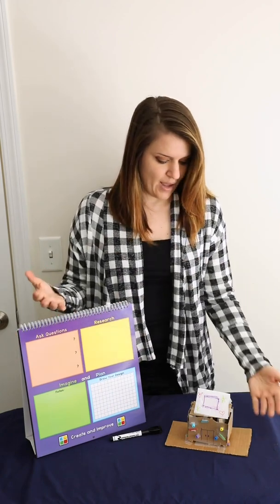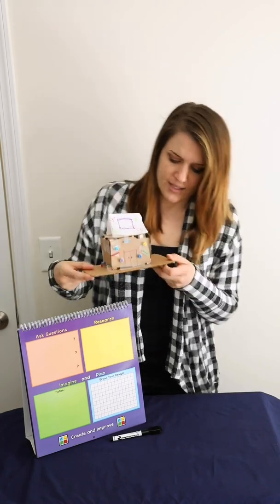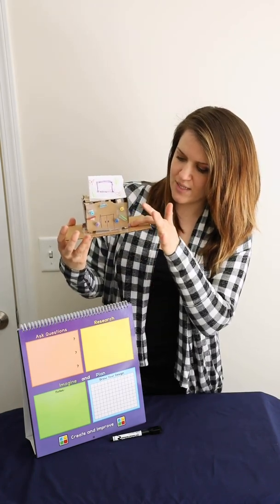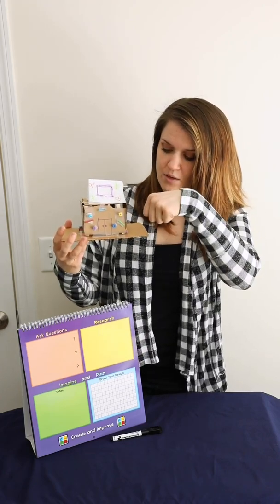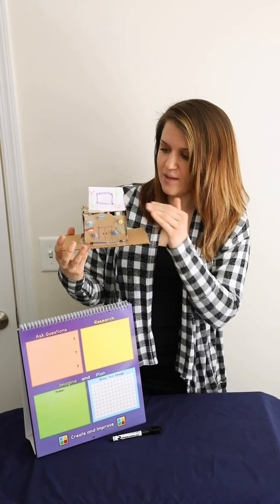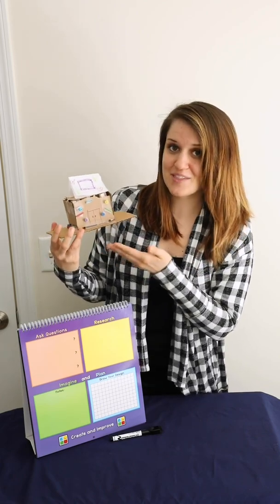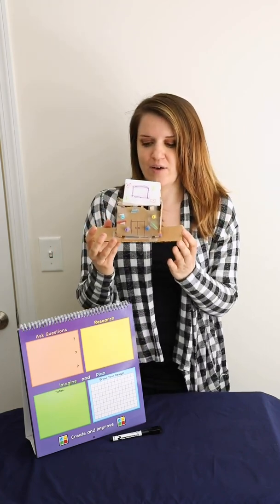I'm going to skip ahead to show you quickly what my house turned out to look like. I did some really important things with the structure of the home. I first attached some beads down to the ground, and then I put some clothespins — attached them to the beads so that it's now attached to the base. Then I built the rest of the home. And as you can see, I did a little bit of STEAM by adding arts and crafts to make my home look really fun and colorful.